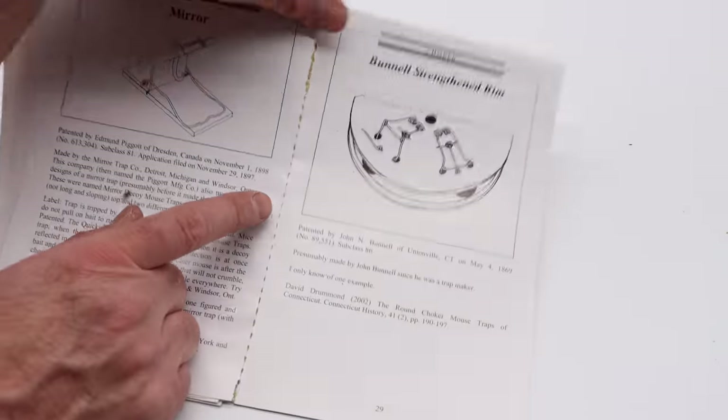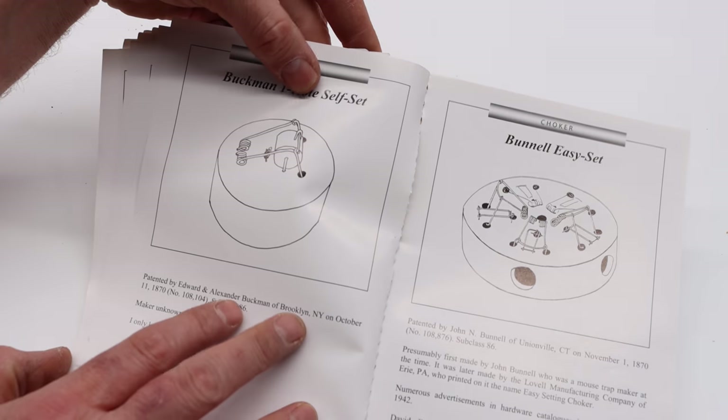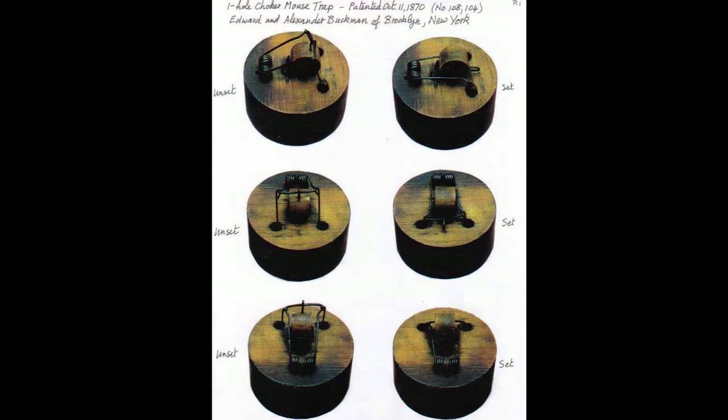The next one is the Strengthen Rimmed, first patented in 1869. There are quite a few different variations on these choker-style traps. The next mousetrap is the Buckman One-Hole Self-Setting — I've never seen this trap before, though I have seen a picture. It was patented in 1870.